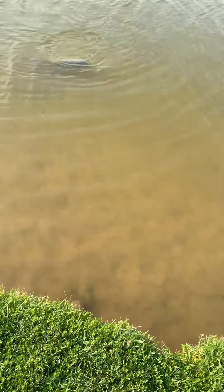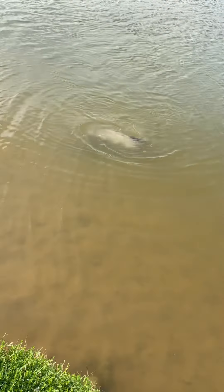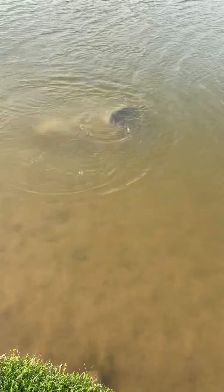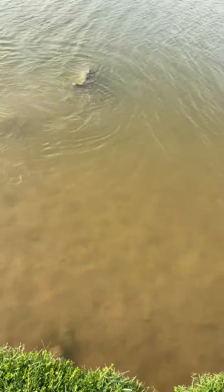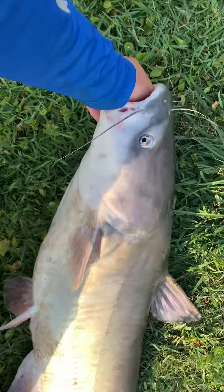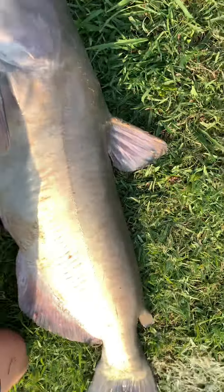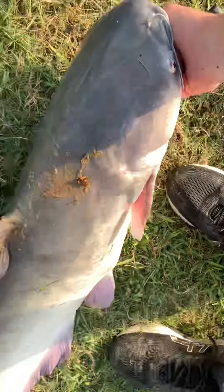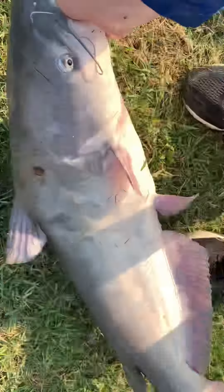Yeah, that's a big catfish. It's over 20 pounds for sure. That's a nice one, especially for this pond. He took off on the first run. Small reel and he took off. That's pretty cool. That's like a 20, 25 pound blue. That's a beast. Jump that out some water. That's a blue cat.